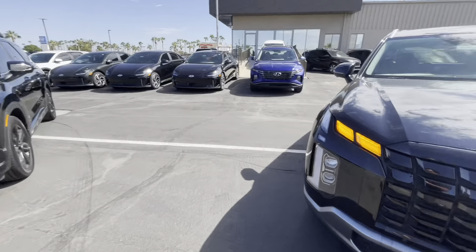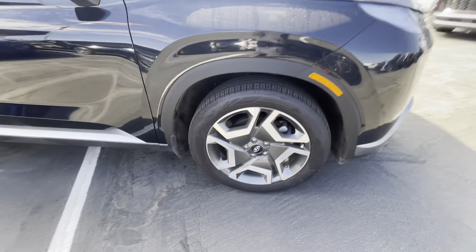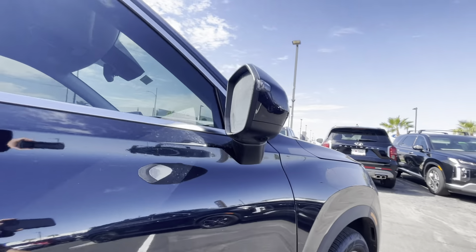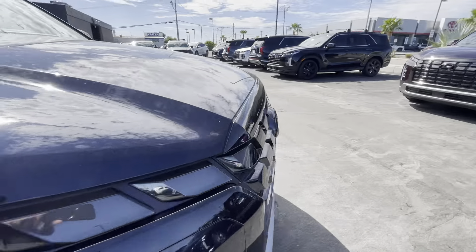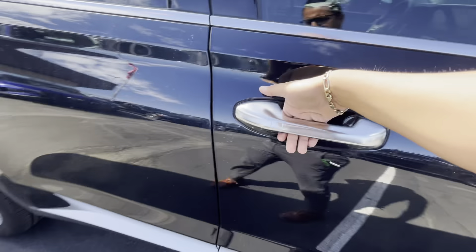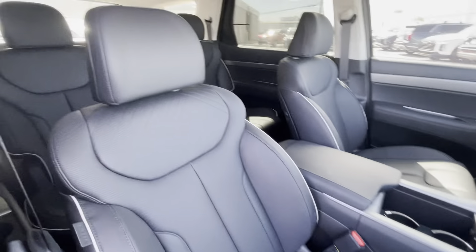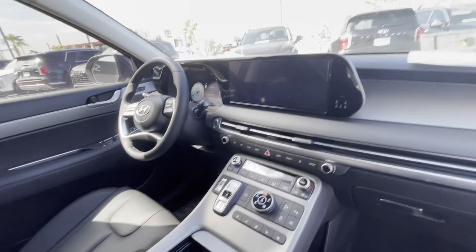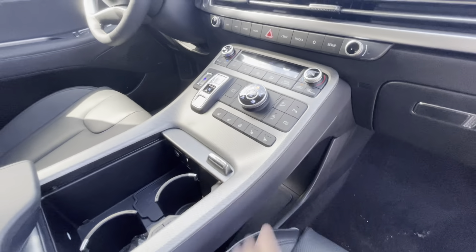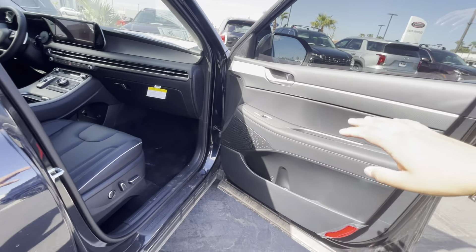Same size wheels as the XRT, just a different style — you'll notice they're not blacked out. There are cameras here, here, and up there on the windshield, mainly for collision avoidance. It also adds navigation. It adds cooled seats — we'll go over those shortly. This one adds the Harman Kardon sound system compared to the base sound system on the XRT.